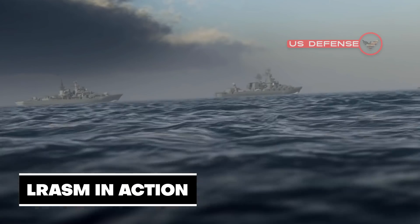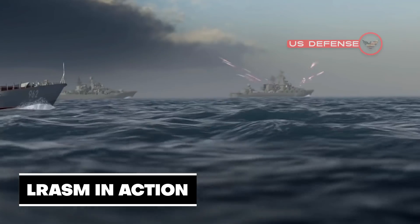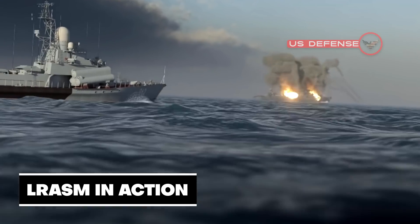Hello everyone, and welcome back again to U.S. Defense. In today's episode, we will discuss Lockheed Martin building 6 LRASM anti-ship missiles.